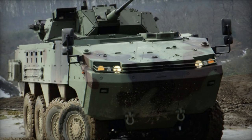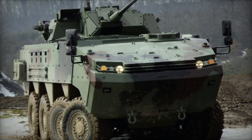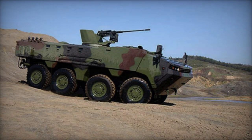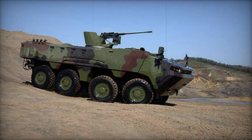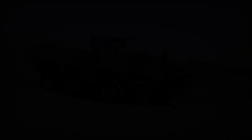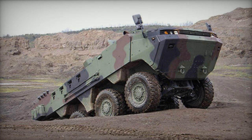Subsequently, Otokar expanded its offerings by introducing a larger Arma armored personnel carrier with an 8x8 configuration in 2011. This enhanced version boasts increased internal capacity, facilitating the accommodation of more troops or the mounting of heavier weaponry. Primarily targeted towards international markets, this 8x8 iteration broadens the utility of the Arma platform.